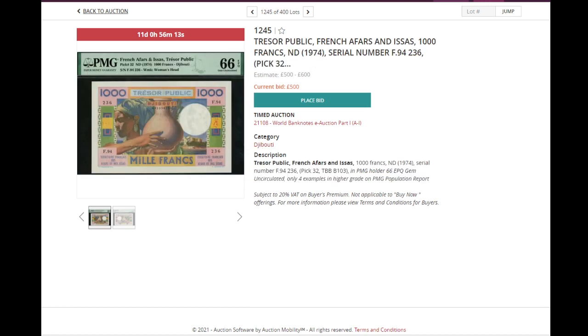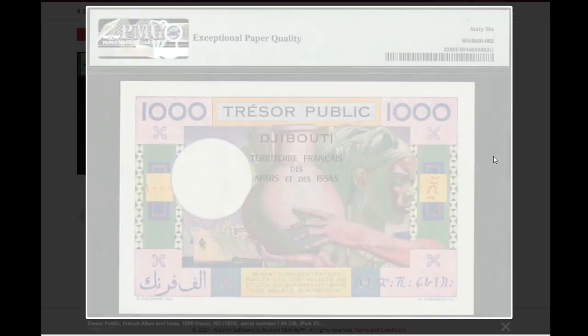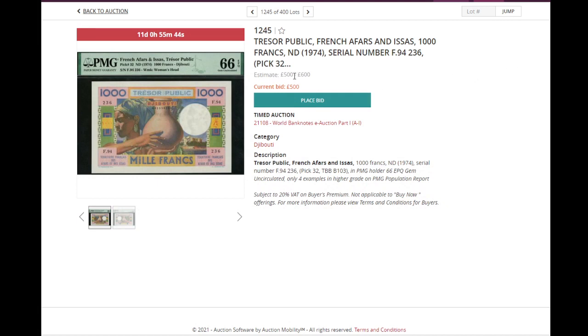Getting near the end of the video. There's this interesting one, in the same format as the Guadeloupe note — the same kind of drawing. 1974 French Afars and Issas, Djibouti, 1,000 franc. You don't see this banknote that often, and this one is PMG 66. Not that expensive at the moment — around 500 pounds.